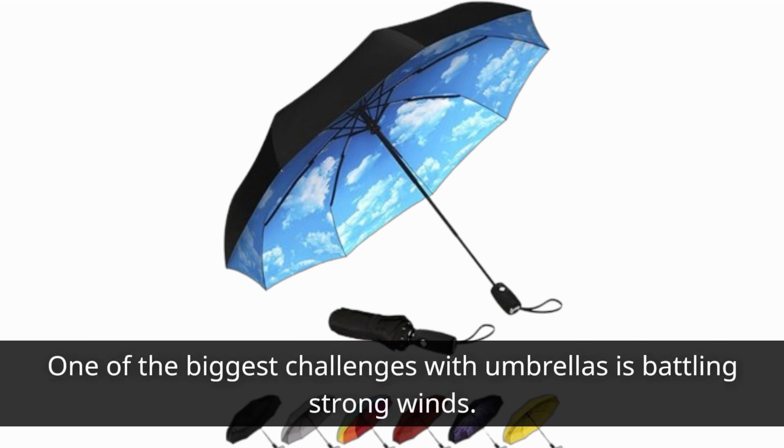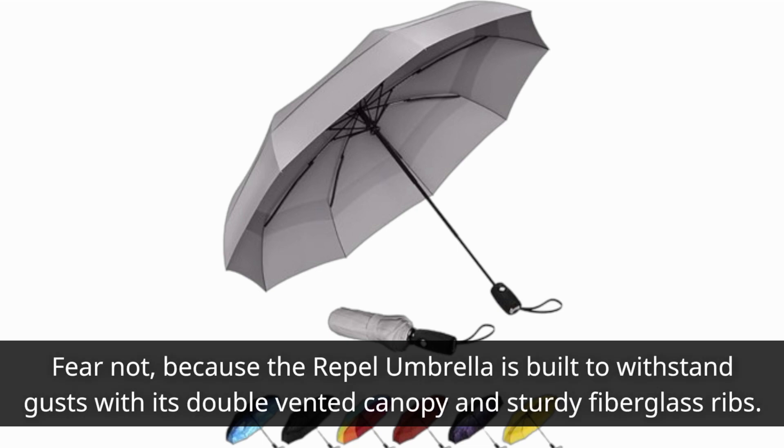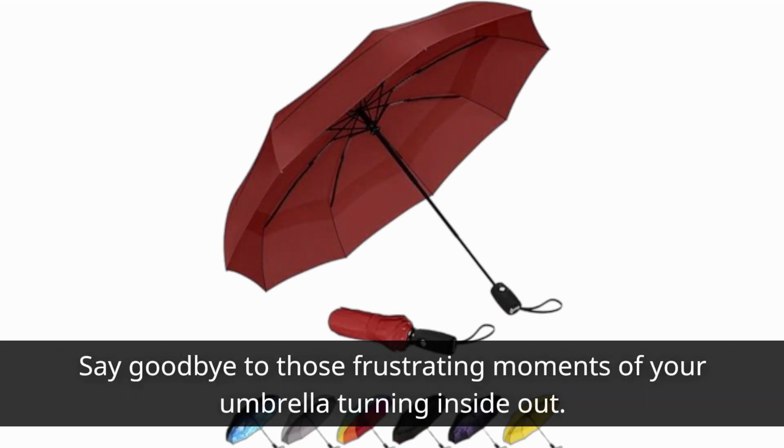One of the biggest challenges with umbrellas is battling strong winds. Fear not, because the Repel Umbrella is built to withstand gusts with its double-vented canopy and sturdy fiberglass ribs. Say goodbye to those frustrating moments of your umbrella turning inside out.